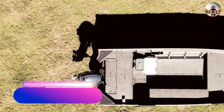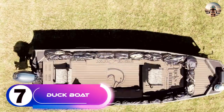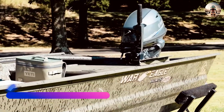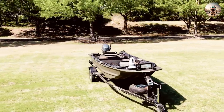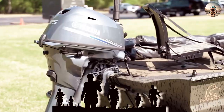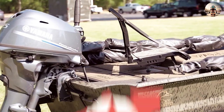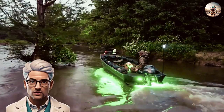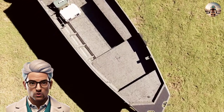Number 7: The DUKW, or Duck Boat. The DUKW was designed by Rod Stevens Jr. of Sparkman & Stevens. It is a six-wheel drive amphibious modification of the two-and-a-half-ton CCKW trucks used by the U.S. military during World War II and the Korean War. Nowadays, these vehicles have been adapted for tourist tours in various cities around the world.